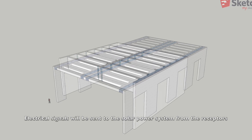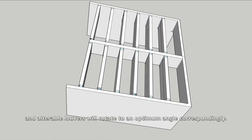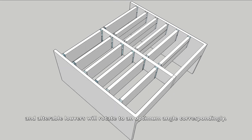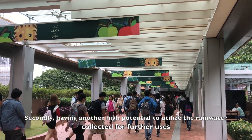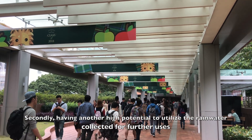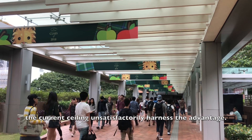Electrical signals will be sent to the solar power system from the receptors, and the alterable louvers will rotate to an optimum angle correspondingly. Secondly, having another high potential to utilize rainwater collected for further uses, the current ceiling unsatisfactorily harnesses this advantage.